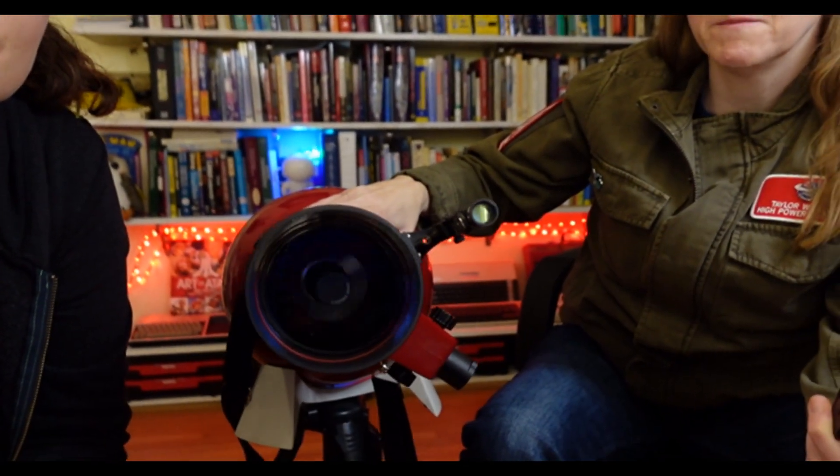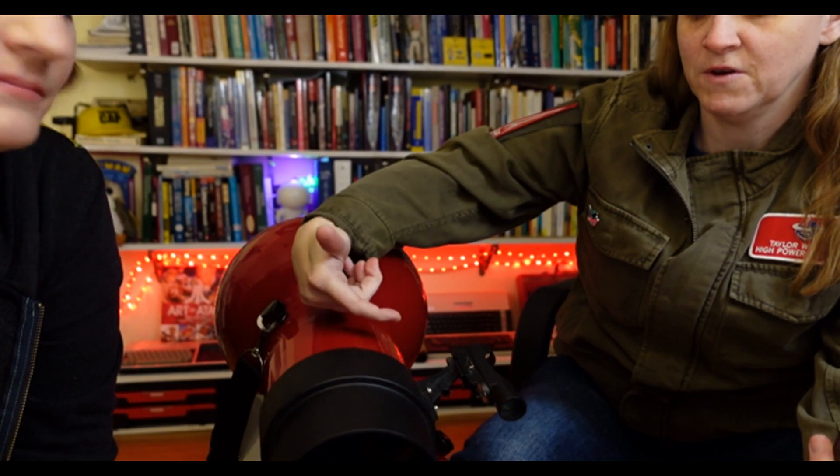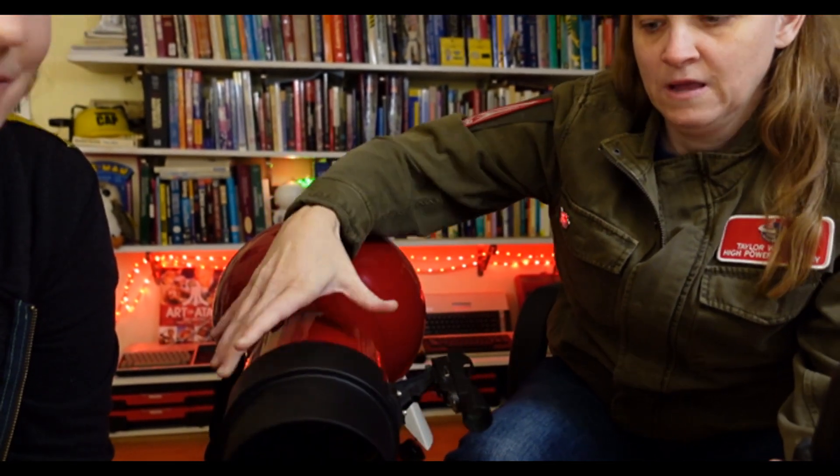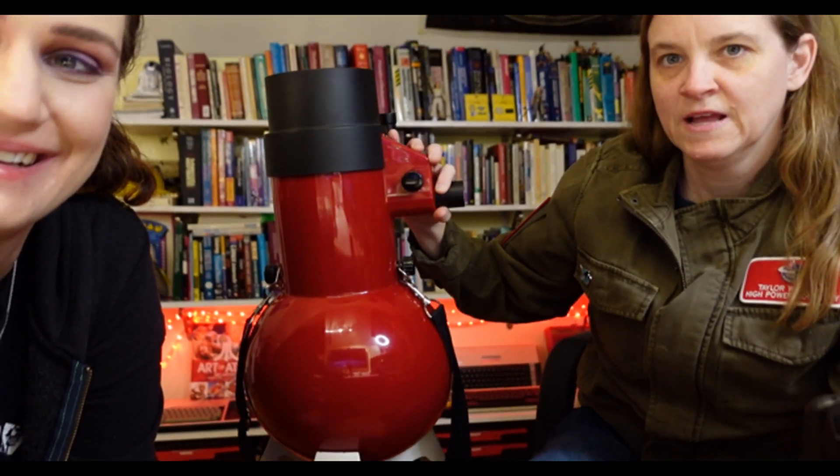So it's a reflector. The light goes in here. You see that mirror in the back? It hits a mirror back here, it comes up to the secondary mirror, and then out through the eye. It's a Newtonian reflector.